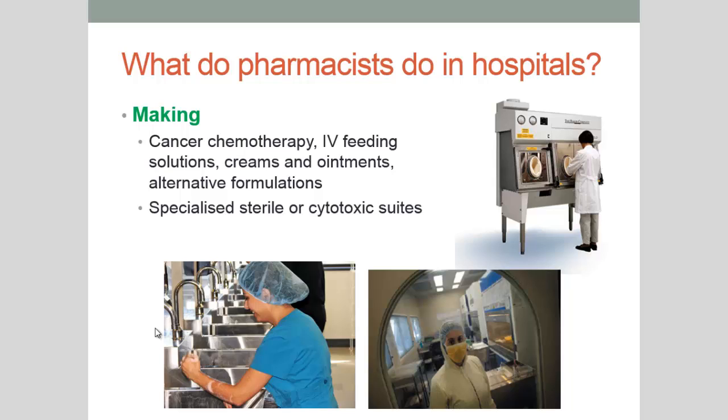We have specialised areas called cytotoxic or sterile suites. Here we can see a cytotoxic suite and someone gowned up for cytotoxic or sterile work, dressing appropriately and washing their hands and arms. There's a really big protocol associated with this, and if you work in hospital pharmacy this is something you'll learn on the job. As a hospital pharmacist, working in the manufacturing section was one of my favourite roles.